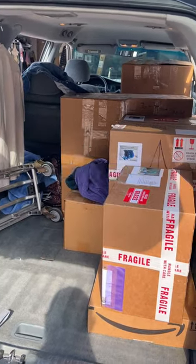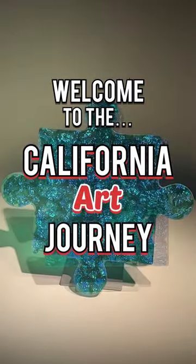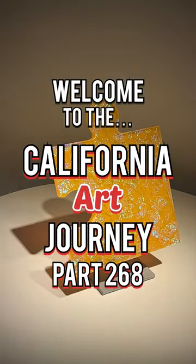Today we're setting up for an art show, so let's get started. Welcome to the California Art Journey, part 268.